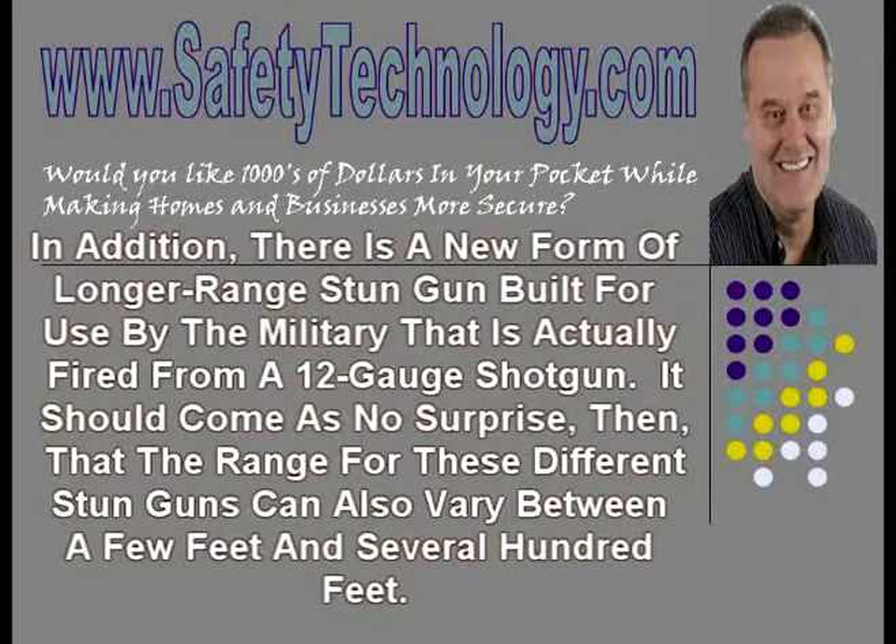In addition, there's a new form of longer-range stun gun built for use by the military that is actually fired from a 12-gauge shotgun. It should come as no surprise, then, that the range for these different stun guns can also vary between a few feet and several hundred feet.